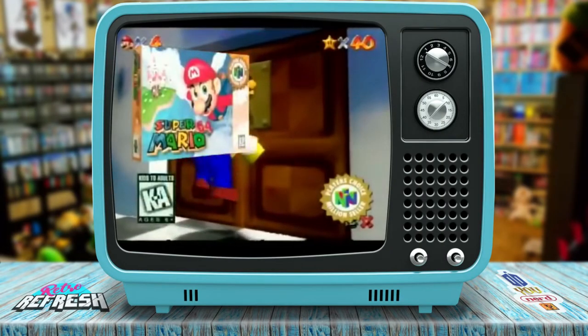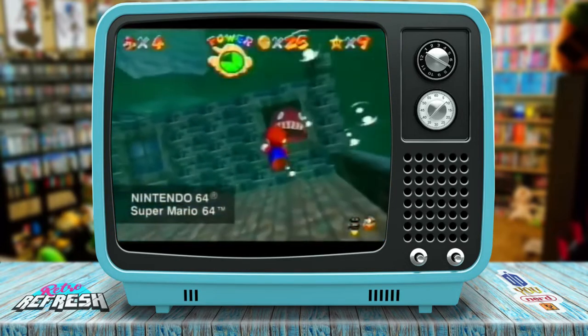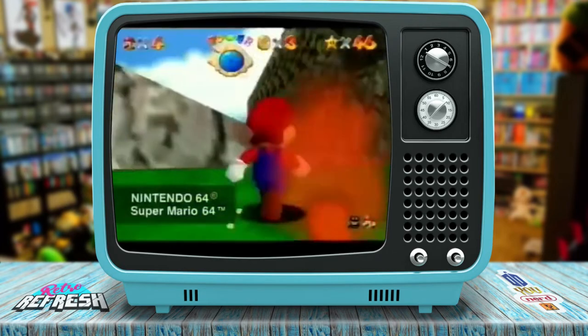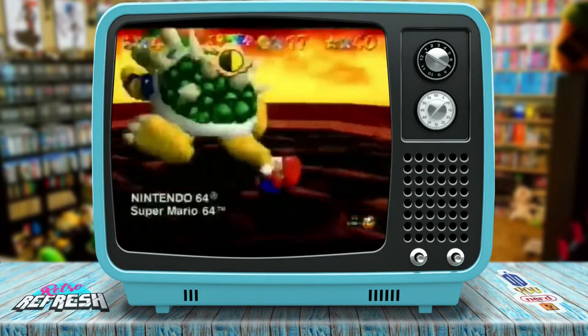I really loved Mario 64 back in the day. I actually got all 120 stars, and was annoyed that when it opened up the cannon to shoot you up on the castle and you get to meet Yoshi, he gives you 99 lives — at the end of the game. Now I need them? After I've collected every star? I don't need them now. I don't think someone was thinking on that one.